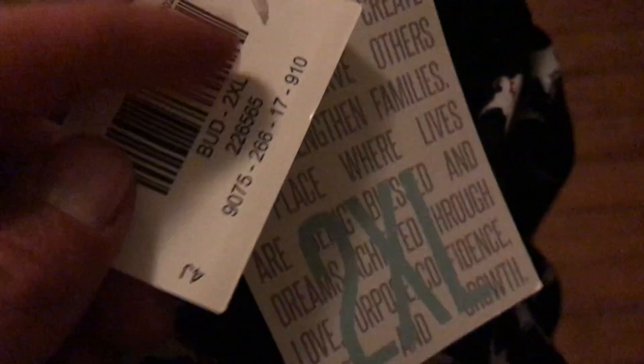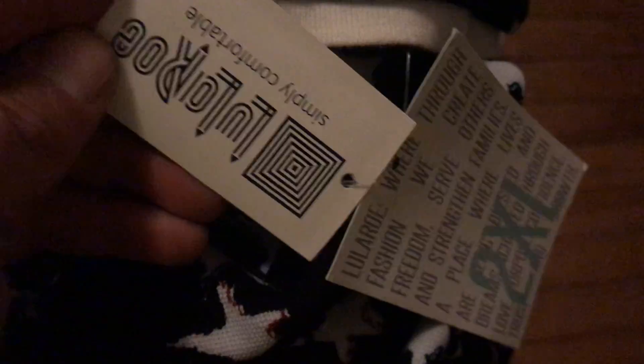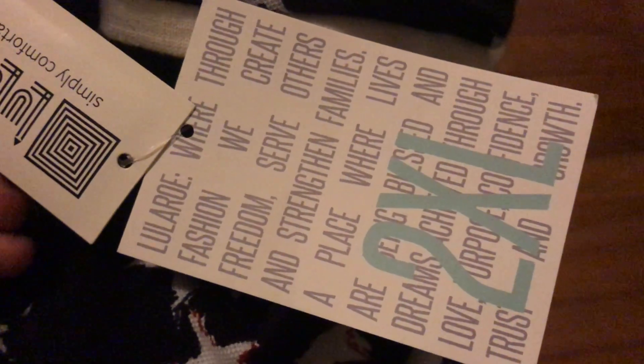They didn't have my size, so I had to get a 2XL. You cannot beat new-with-tags finds from Goodwill.